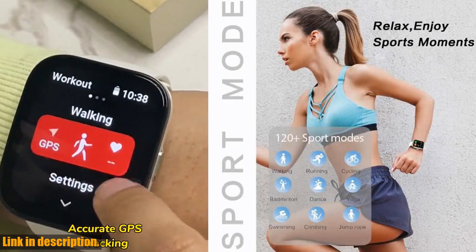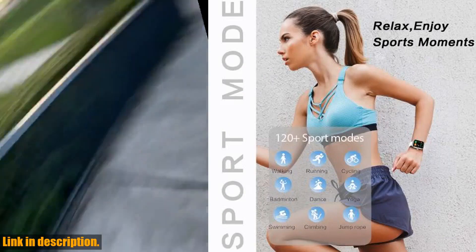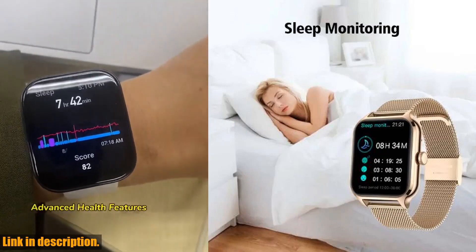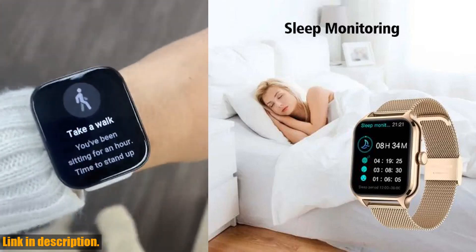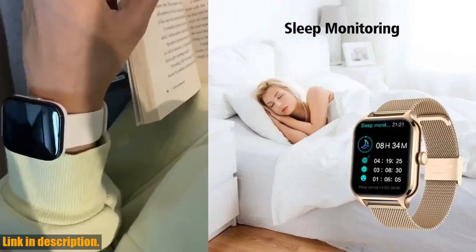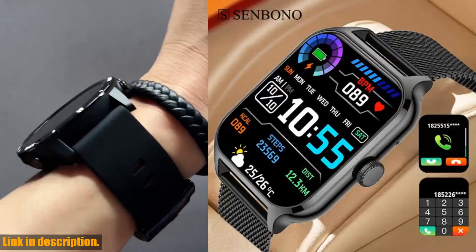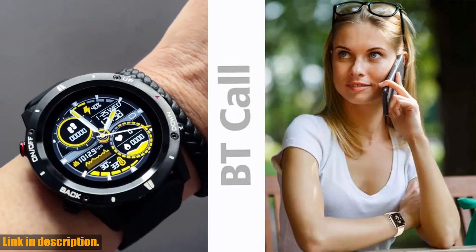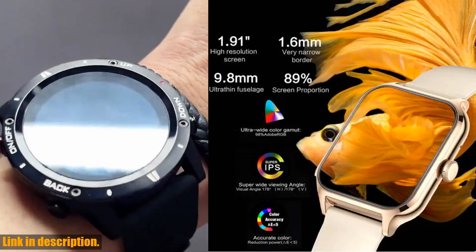So what are you waiting for? Take control of your health and stay connected with the Senbano new 1.91 Women Smartwatch. Click the link in the description to get your hands on this amazing product today. Remember, your health and well-being are priceless, and with the Senbano smartwatch, you'll have the tools you need to live your best life. Don't miss out on this incredible opportunity to take your health and connectivity to the next level. Thank you for watching and don't forget to hit subscribe for more amazing tech reviews and product recommendations.